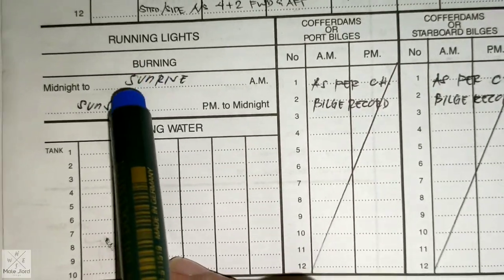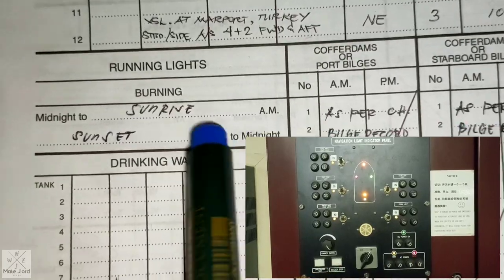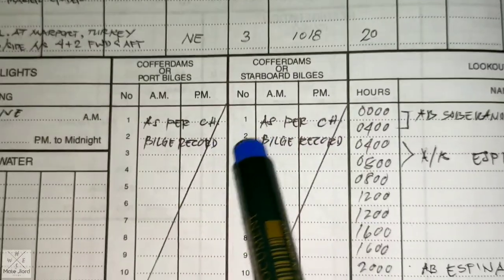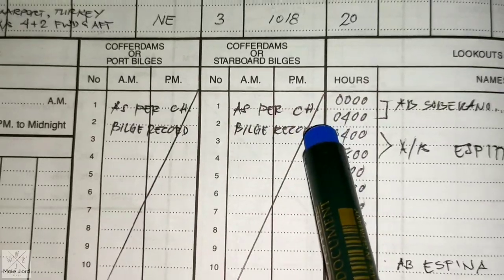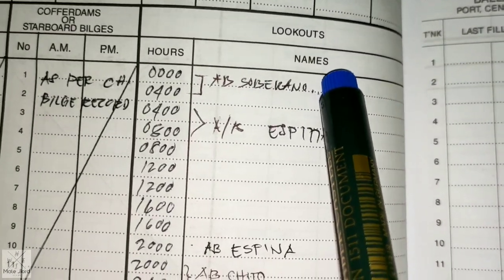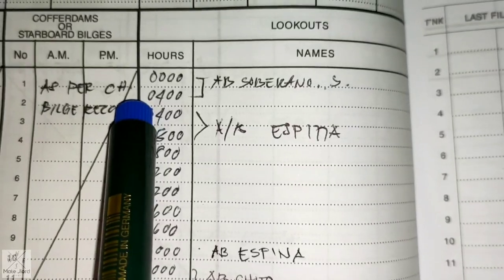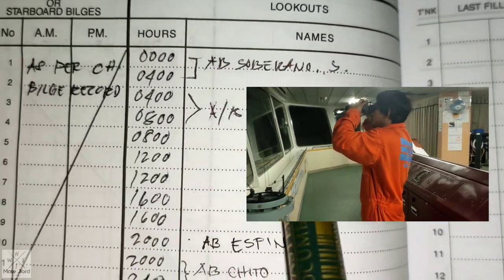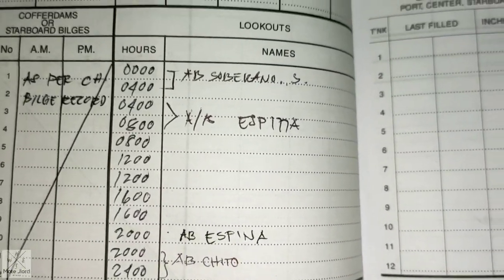At the bottom of the bridge logbook: running lights burning from midnight to sunrise, and sunset to midnight — this will be marked. The poop deck port and starboard valves are noted, and the cargo holds as per cargo records are left blank. For lookouts, the names of the ABs are recorded per watch: 0000 to 0400 one AB, 0400 to 0800 another AB, and from 1800 to midnight the evening ABs on duty.